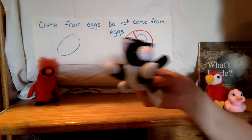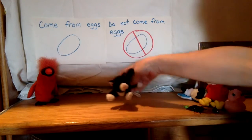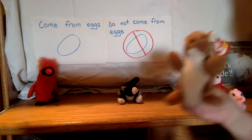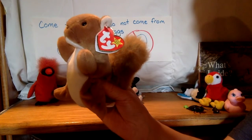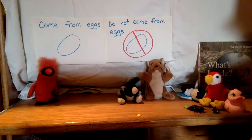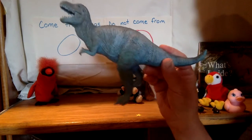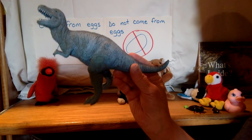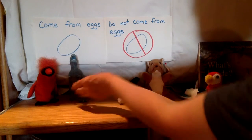How about this — a kitty. Does a kitty come from an egg? No, kitties do not come from eggs. What's that? A squirrel? Does a squirrel come from eggs? No, a squirrel does not come from eggs. Here's a good one — it's a Tyrannosaurus Rex. Do dinosaurs come from eggs? They're extinct now, but yes, they did come from eggs when they were alive.